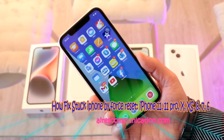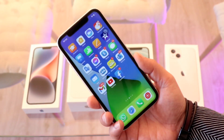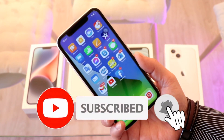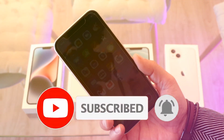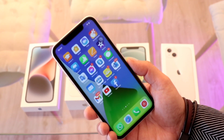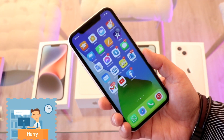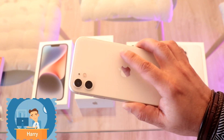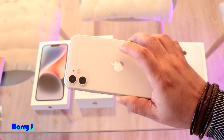Hello, this is Harry Chai from Ask Communication. Here I'm again with another video where I'm going to show you how to fix if your phone is stuck at any application while you're calling, watching some video, or even downloading some application — the phone is stuck at some place. I'm gonna do this on iPhone 11.